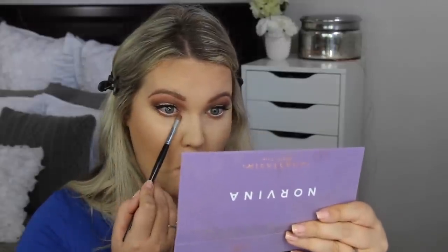Under my eyes I'm going in with the Eccentric shade again — that orangey color — and mixing it with Incense, going right under the lash line. I also put a little touch of the Love shade, which is a pinkish color, just under the eye.